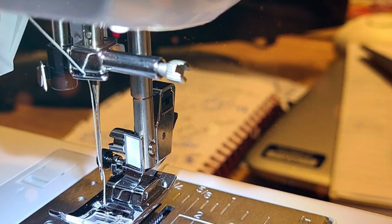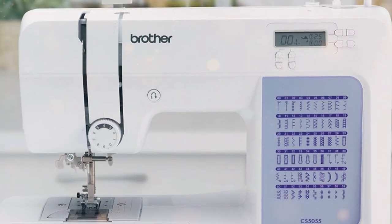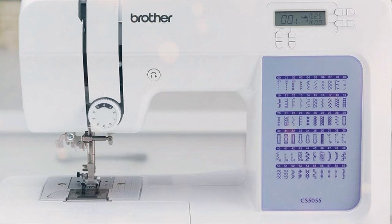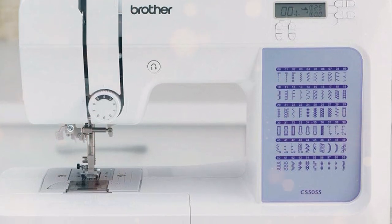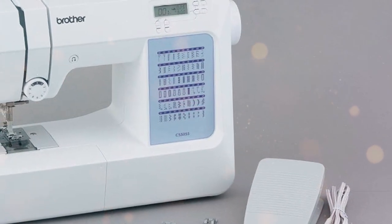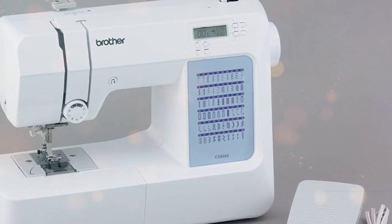What sets this machine apart is its impressive durability and reliability. It can tackle heavy fabrics and multiple layers with ease, making it a versatile companion for any sewing project. In summary, the Brother CS5055 Computerized Sewing Machine is a top-tier sewing machine that strikes a perfect balance between innovation and ease of use.